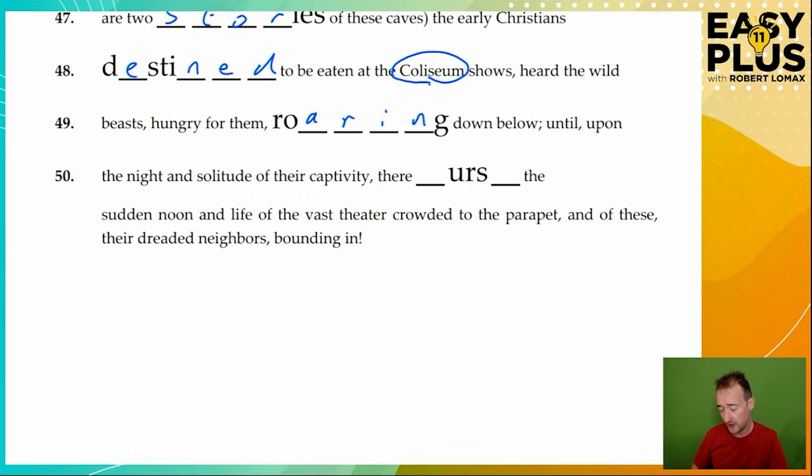Until, upon the night and solitude of their captivity — thinking about these early Christians held down below in these prisons — there burst the sudden noon and life of the vast theatre crowded to the parapet, and of these their dreaded neighbours, the wild beasts, bounding in to eat them. If it ends with an 'S' towards the end, what's likely after? Maybe a 'T' — burst. Their burst, the sudden noon and life of the vast theatre. In other words, it strikes them suddenly in an overwhelming and terrifying fashion.